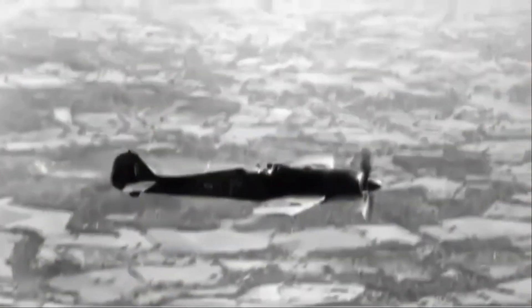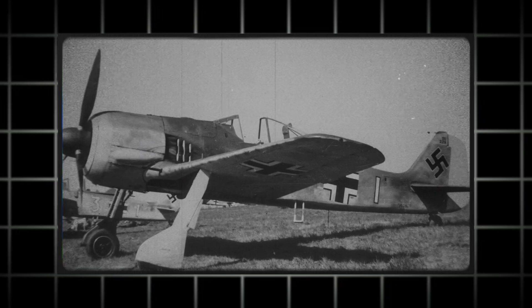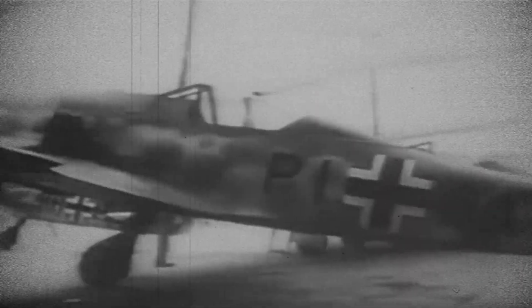In short, the FW 190, nicknamed the Butcher Bird, serves as a remarkable example of German engineering excellence in World War II. It was a force to be reckoned with thanks to its powerful BMW 801 radial engine, impressive armament, and versatile capabilities. Its effectiveness across roles from air superiority to ground attack can be attributed to its advanced aerodynamics, sturdy construction, and adaptability to new technologies. The FW 190 possessed remarkable speed, maneuverability, and climbing ability, allowing it to compete against allied fighters effectively. Its sturdy build and clever design elements, such as enhanced armor protection and efficient cooling systems, greatly enhanced its chances of survival during combat. The adaptability of this aircraft is evident in the various versions developed during the war, allowing it to remain competitive against the ever-changing designs of allied aircraft.